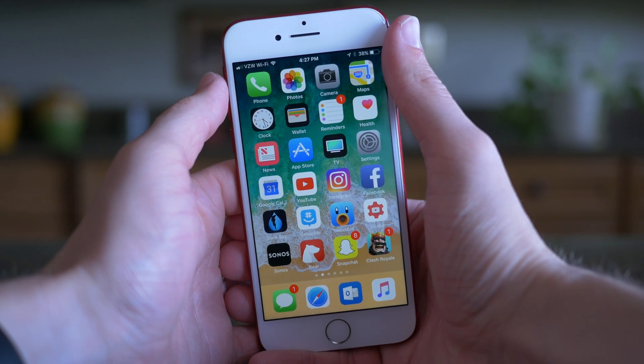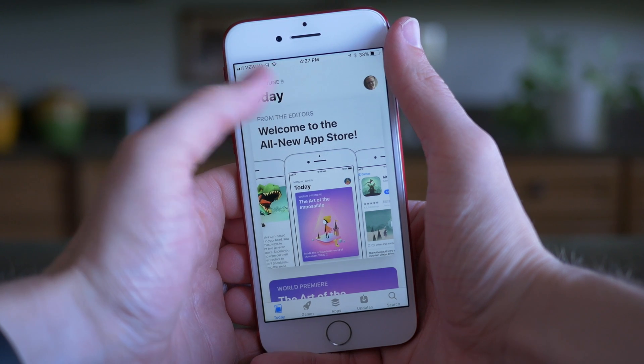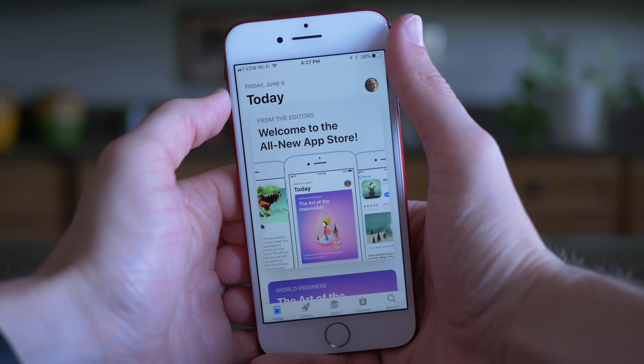Hey guys, this is Sam and today I want to take a look at the new App Store inside of iOS 11, because it looks like this now. It got a huge redesign and a lot changed.